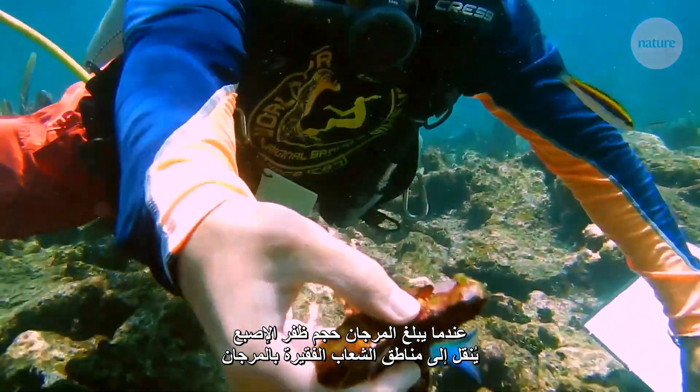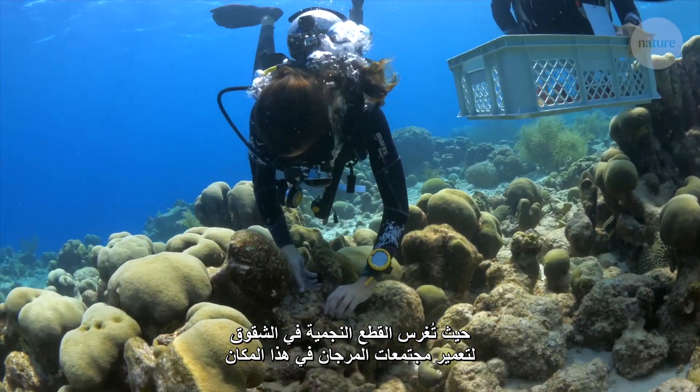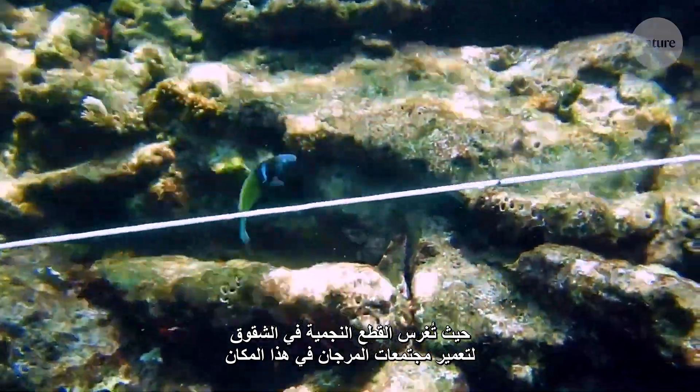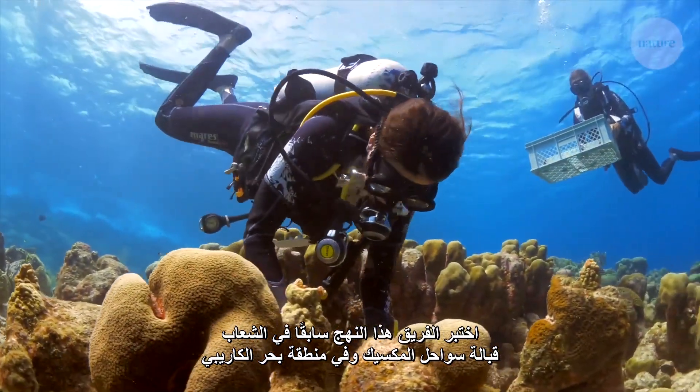When the corals reach fingernail size, they're taken to needy reefs, where the plates are wedged into crevices, replenishing the local coral population.